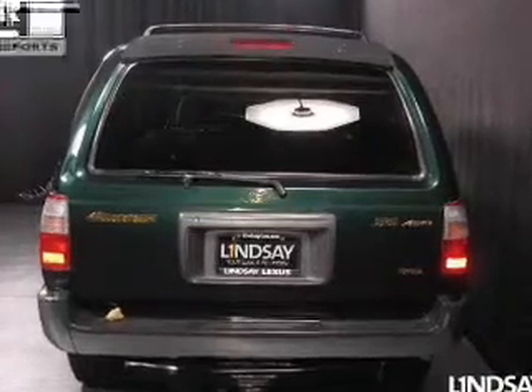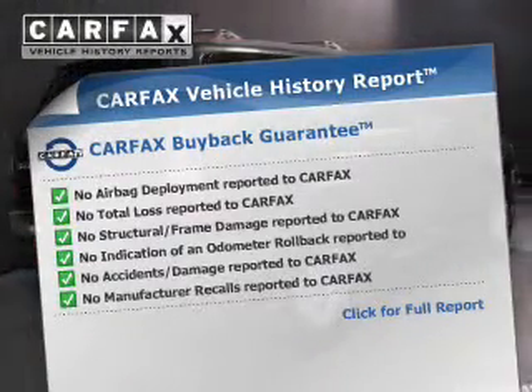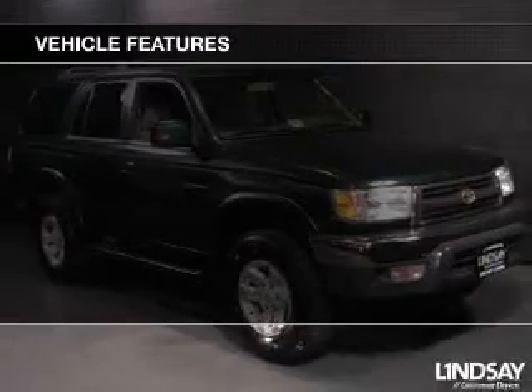Let the outside in with a power sunroof. An included Carfax vehicle history report allows you to purchase with confidence and the knowledge that your buy was a smart choice. And with these notable features, you won't want to miss out on the opportunity to own this amazing ride.